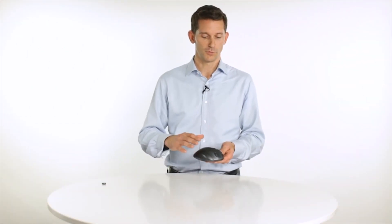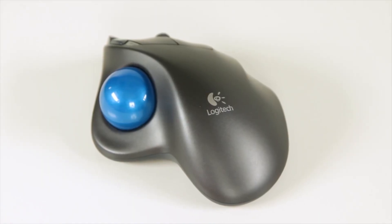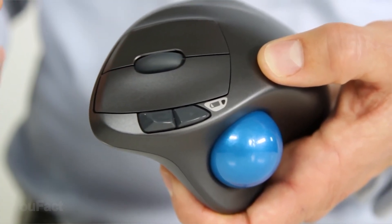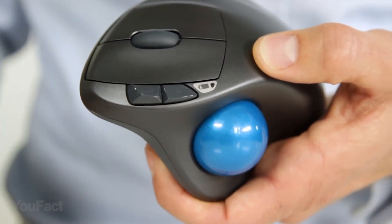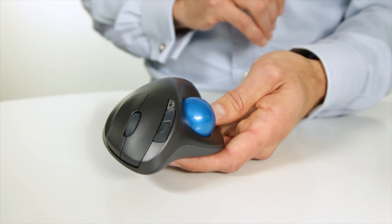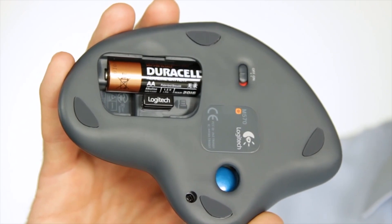How does your wrist feel after an eight-hour workday on your PC? Completely numb? This Logitech wireless trackball mouse with sculpted shape will support your hand for comfortable control all day long. You get precise cursor control wherever you work — your trackball stays in one place and puts control under your thumb so you don't have to move your arm to move your cursor. You can go up to 18 months without changing batteries, and the convenient battery indicator ensures you'll never be caught off guard.